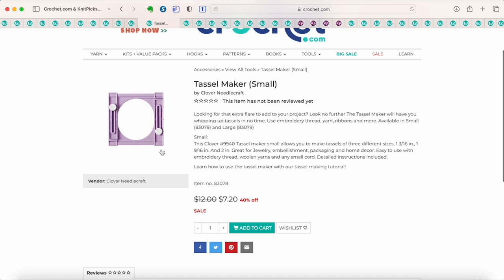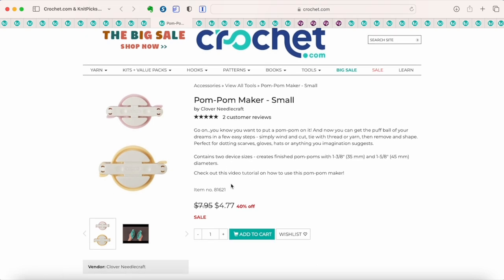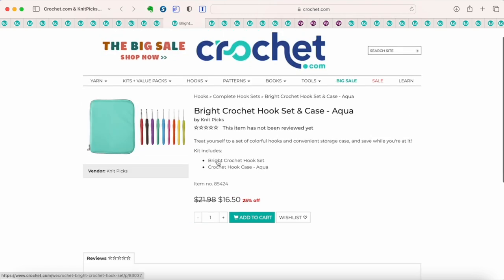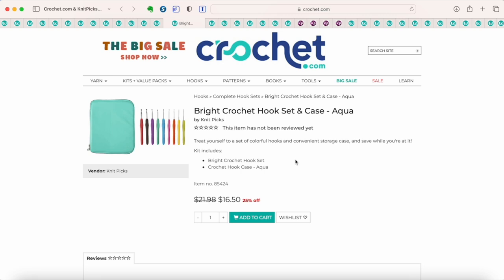This is a tassel maker — not a necessity, but it makes it easier to make tassels if you like adding them to your projects. They also have pom-pom makers on sale. I have a video on how to use these. They make it much easier to make round pom-poms compared to using pieces of cardboard — definitely a more efficient method. Also 40% off. If you're looking for an inexpensive set of crochet hooks, this set comes with the We Crochet brightly colored ergonomic hooks with their case at 25% off — a budget-friendly ergonomic option that I think is actually pretty good.